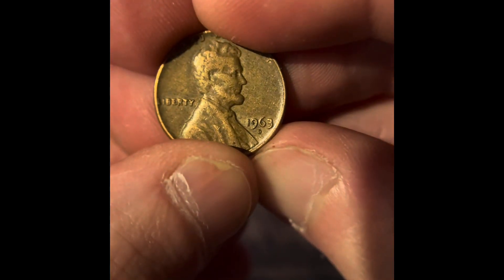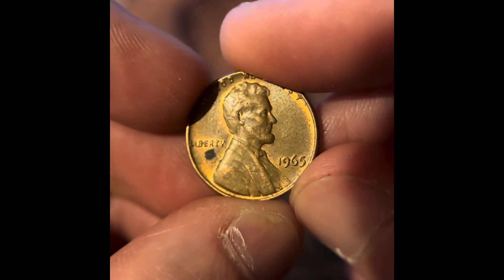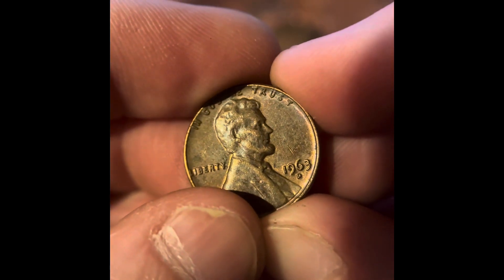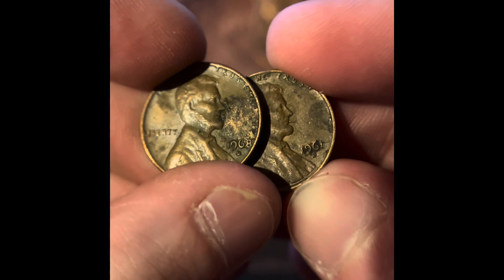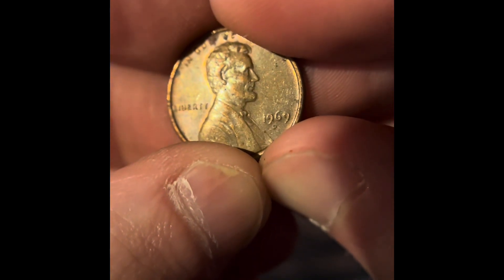We got a 1963 Denver. We got a 1964 Denver. We got a 1964 Denver. We got a 1965 Philadelphia. A lot of 60s here. We got a 1960 Denver and a 1962 Denver. We got a 1963 Denver. We got a 1968 Denver. And 1961 Denver. We got 1969 Denver.